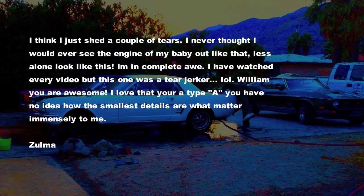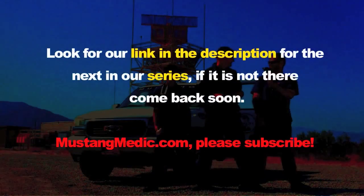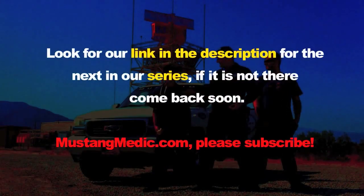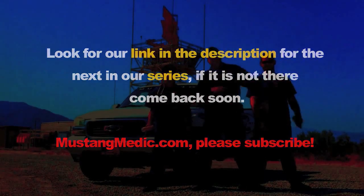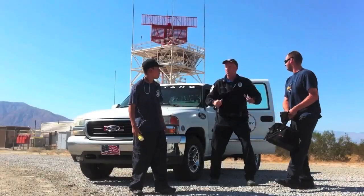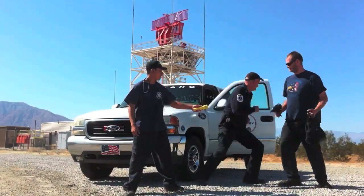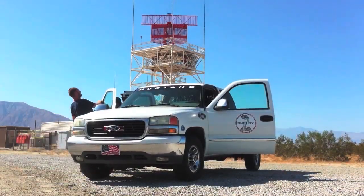So Zalma, thank you — that was one of the most awkward pieces of copy I've had to read because it's about me, but we really appreciate you and I'm very grateful that you're happy. Look for a link in the description for the next in our series. If it's not there, come back soon. MustangMedic.com — all right team, let's go find the next Mustang!